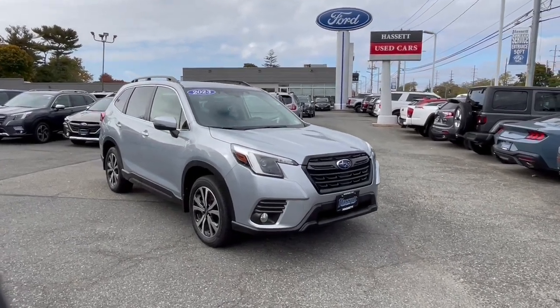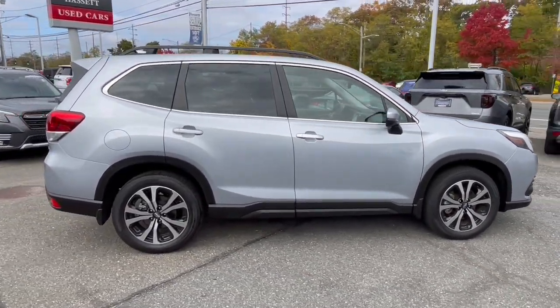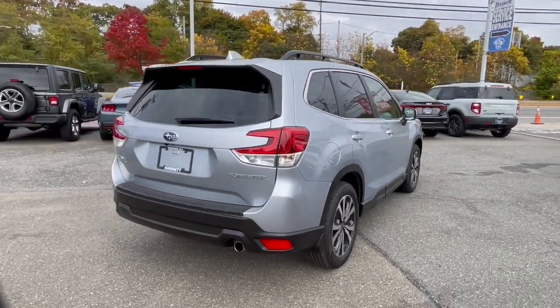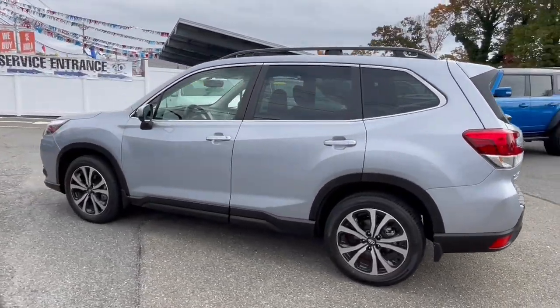Look no further than the 2023 Subaru Forester. This vehicle is an outstanding buy with fewer than 10,000 miles on the odometer. This well-built Forester delivers confidence, comfort, and capability. Advanced safety tech, a smooth ride, and all-wheel drive position you for success on every journey.